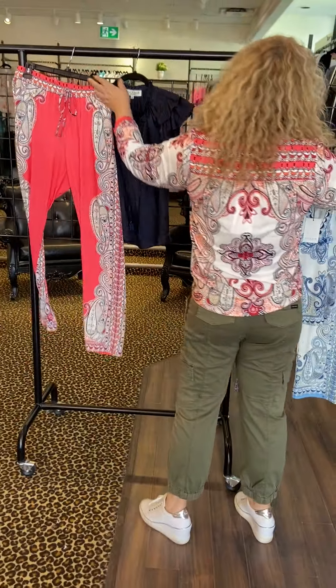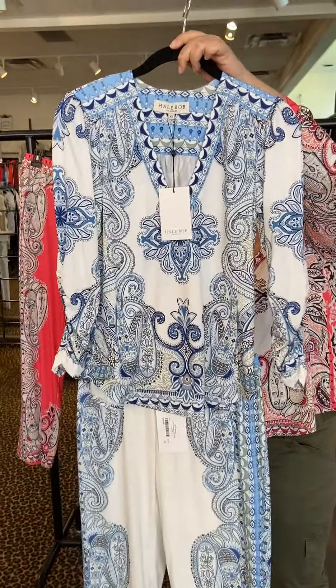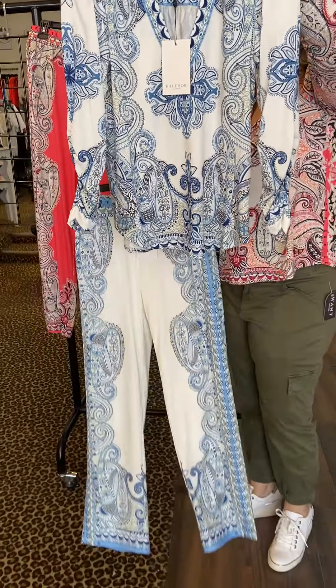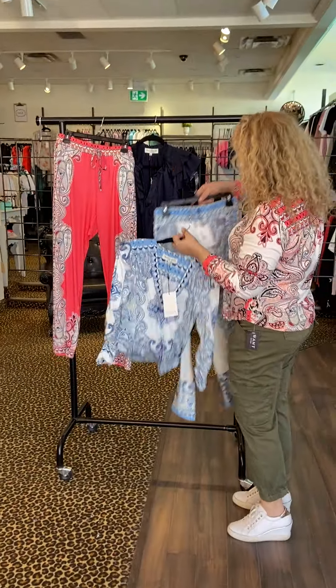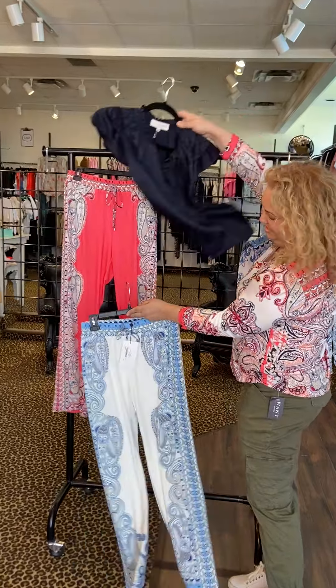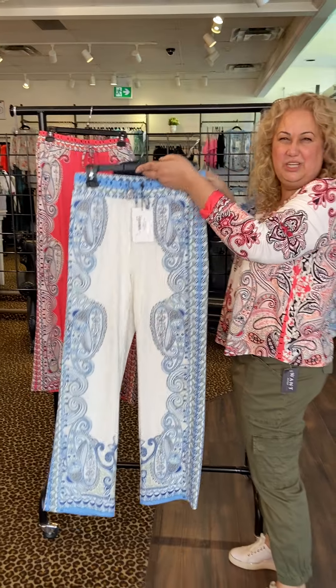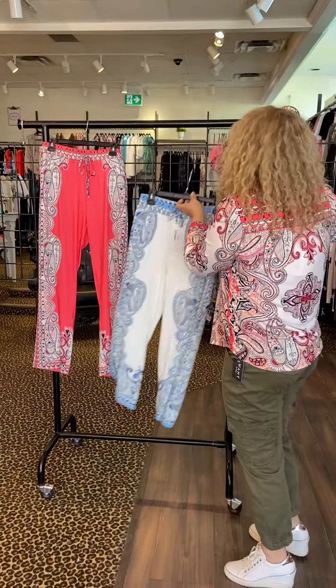And if coral is not your color, the set also comes in a blue. So you can mix and match that as well. You can also do a solid navy top with the pants, and also t-shirts, tank tops — super easy.